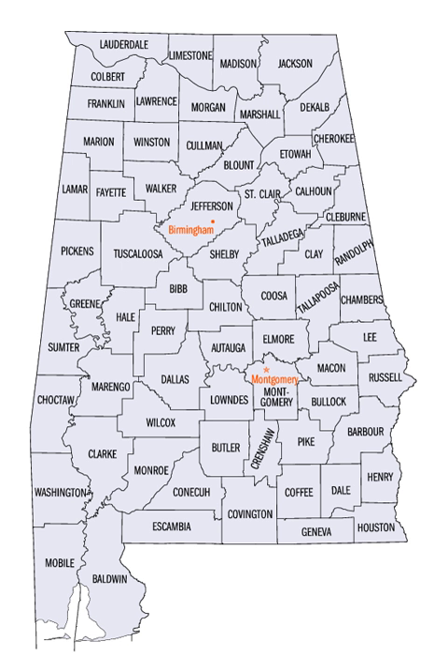By 1830 there were 36, and Native Americans still occupied large areas of land in northeast and far western Alabama. By 1840, 49 counties had been created; 52 by 1850, 65 by 1870, and the present 67 counties by 1903. Houston County was the last county created in the state, on February 9, 1903.